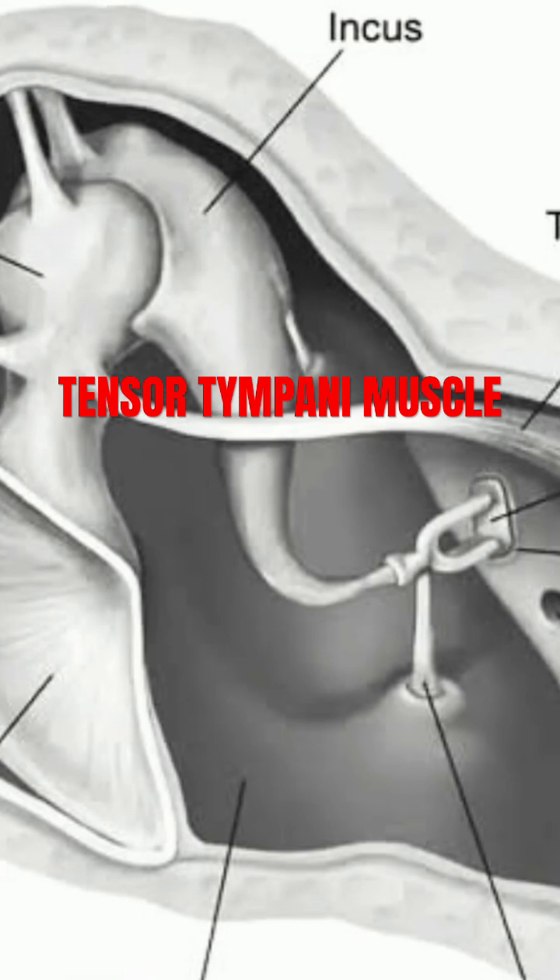From its origins, the muscle travels backward into the tympanic cavity. Here, it lies on the medial wall, positioned just below the level of the facial nerve.